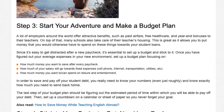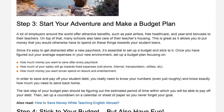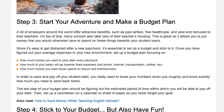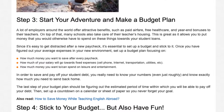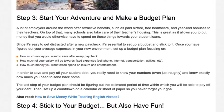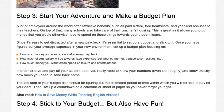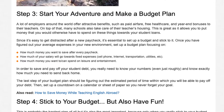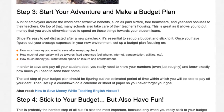Since it's easy to get distracted after a new paycheck, it's essential to set up a budget and stick to it. Once you have figured out your average expenses in your new environment, set up a budget plan focusing on: how much money you want to save after every paycheck; how much of your salary will go towards fixed expenses like cell phone, internet, transportation, and utilities; and how much you want to spend on leisure and entertainment. You really need to know your numbers and know exactly how much you need to send back home. The last step of your budget plan should be figuring out the estimated period of time within which you will be able to pay off your debt. Then set up a countdown on a calendar or sheet of paper so you never forget your goal.